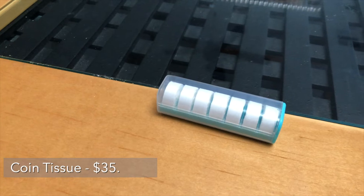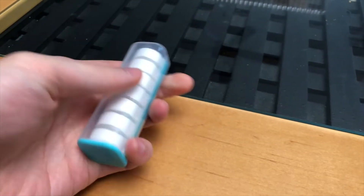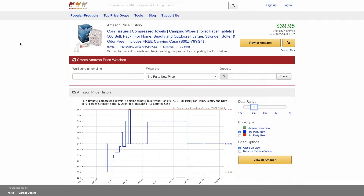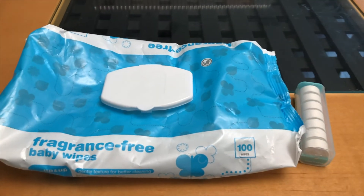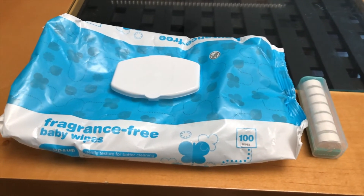Wet Wipes Coin Tissues. We bought this the first or second week after Ella was born and have used about half of it so far. With the COVID-19 and everything, it was out of stock for quite some time, and this month I can see that they're available again. However, the price did go up about $10 or more. We mainly use it because it's easier to carry than regular wipes and it doesn't have any chemical or artificial smell to it.